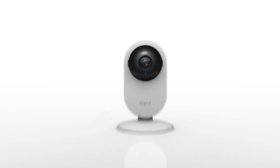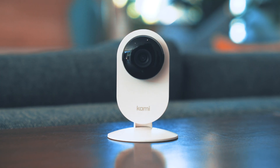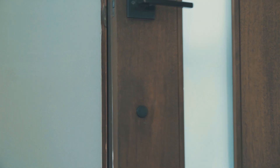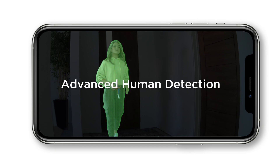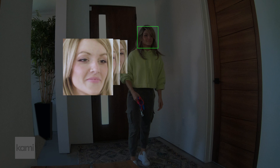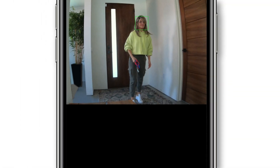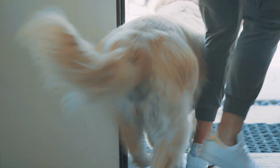This is Kami Mini, the tiny indoor security camera with a big brain. Kami Mini's artificial intelligence lets you know instantly when someone is in the house. It's so smart it detects faces, captures a close-up image, and immediately sends it to your app to alert you, so you know whether it's an intruder or just Kelsey the dog walker.